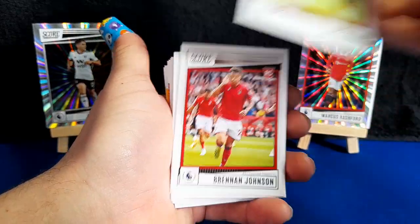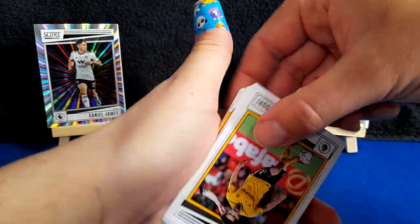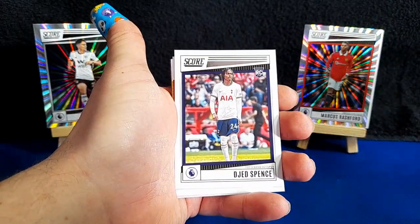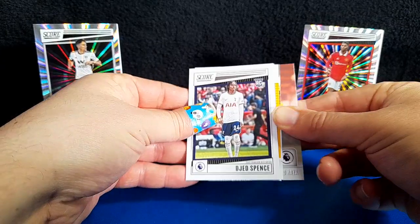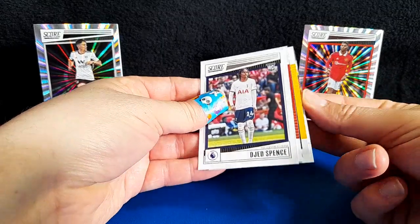Trent again. Derebo again. Brennan Johnson again. That's a different one — Son. Nori. There you go — Leicester player! Patson Daka. Got a rookie card. All hands team. David Rea. Leicester insert, Leicester insert — let's do it!